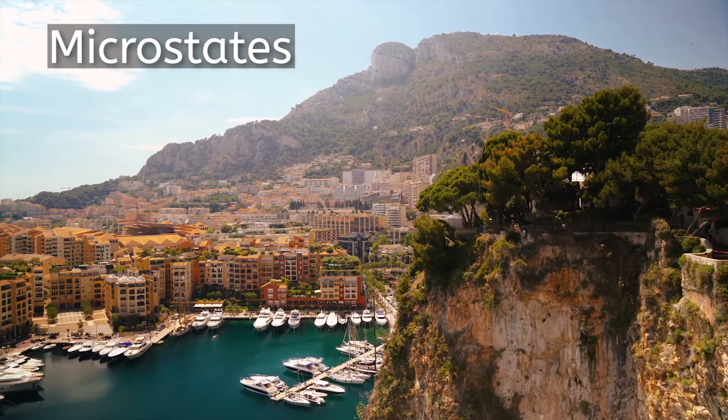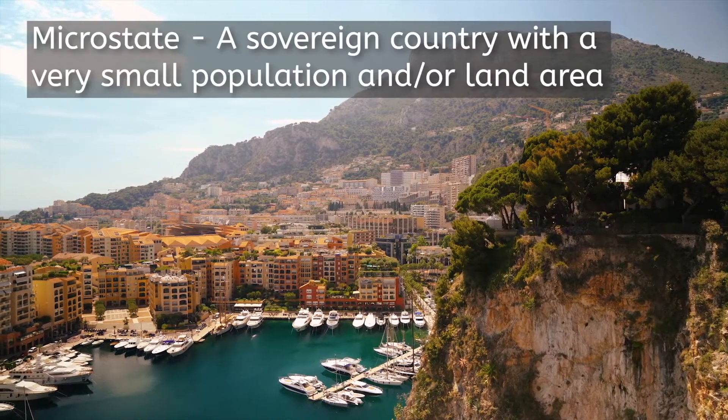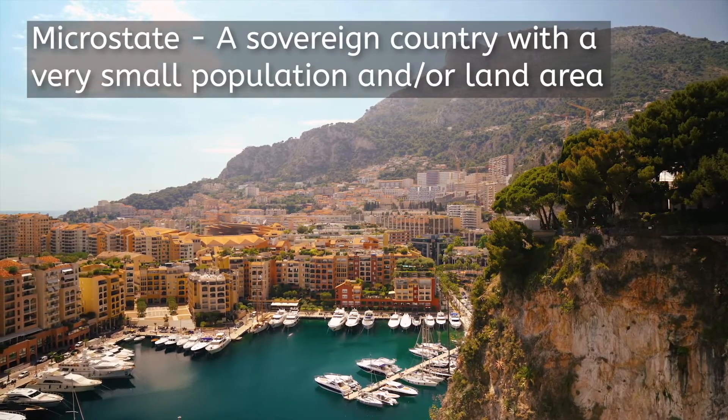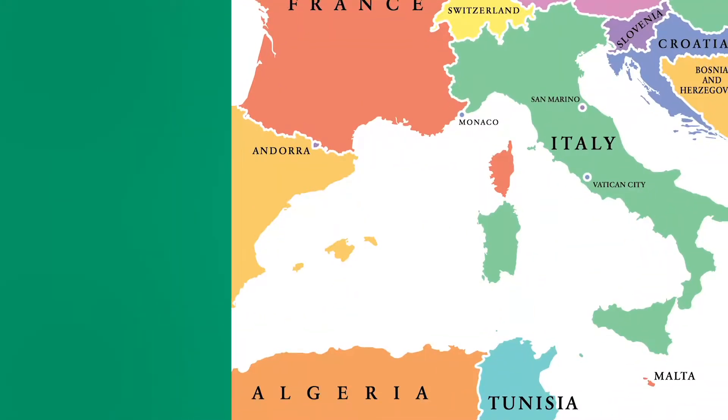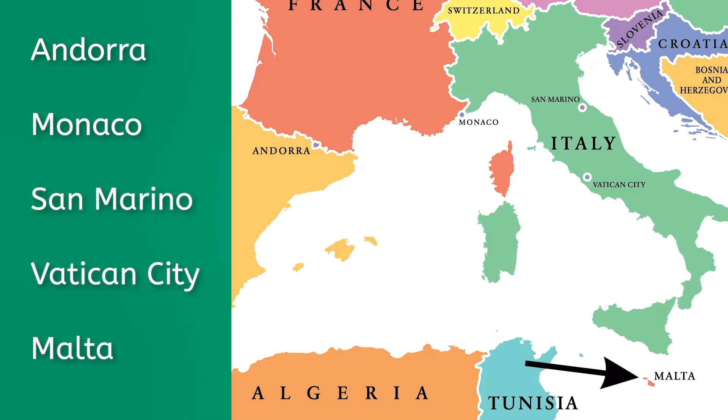These isolated communities have even resulted in the formation of several microstates today. A microstate is a sovereign country with a very small land area or population. There are six microstates in Europe, and five of them are in the Southwest: Andorra, Monaco, San Marino, Vatican City, and Malta. The largest of these in land area is Andorra, at just under 200 square miles — two-thirds the size of New York City and with less than one one-hundredth of its population.